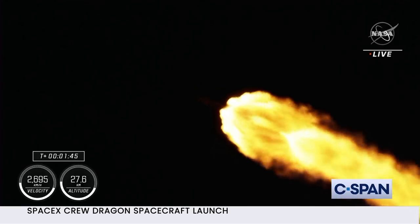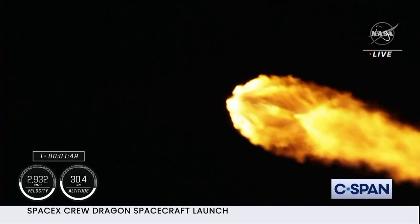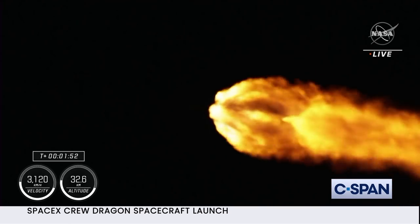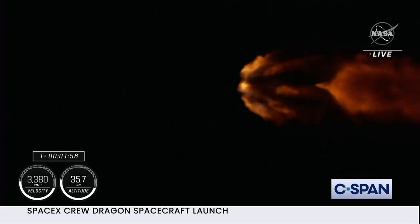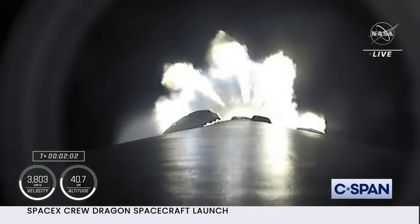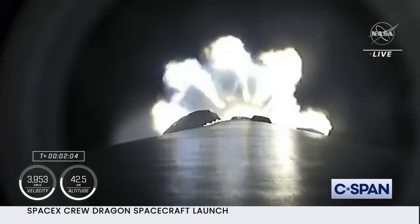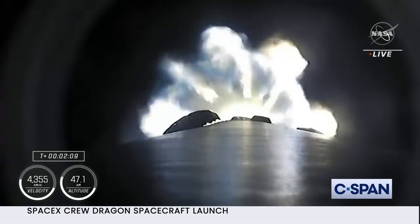Falcon 9 now traveling at more than 1,500 miles an hour. Engine chill for the second stage single Merlin engine has started. About 30 more seconds of the first stage firing to bring our four astronauts into orbit.